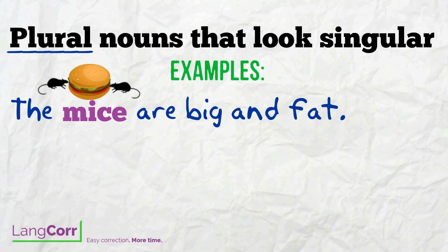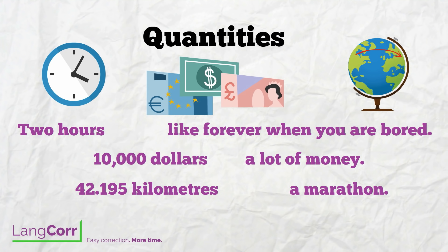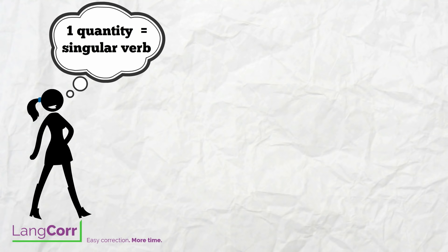And finally, quantities of time, money, and distance are considered as singular. Here are a few examples. Two hours feels like forever when you are bored. $10,000 is a lot of money. 42.195 kilometers makes a marathon. Think of it as a single quantity and remember to use a singular verb.